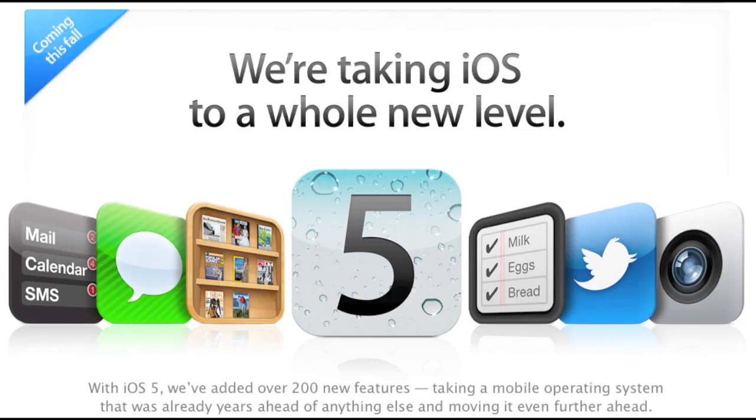Obviously these aren't all the features in iOS 5 — there are over 200 new features, so I couldn't possibly go over all of them, but these are the ones I thought were most interesting. iOS 5 will be coming out in the fall for customers, but developers, there is a beta available right now so you can test your apps for iOS 5 and make them even better. Visit the link in the description for more information, and have a great day.